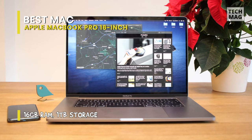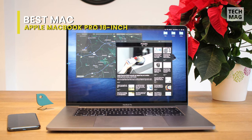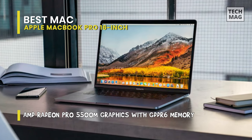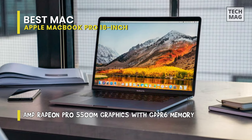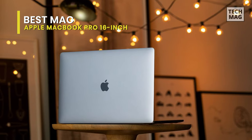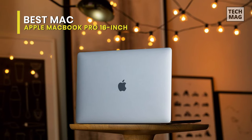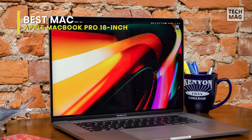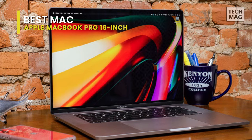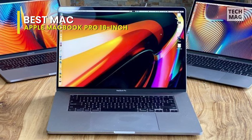Everything from the trackpad to the keyboard layout integrates well to provide a premium feel. The display offers a Retina screen with a brightness of 500 nits and a P3 wide color gamut for excellent lifelike clarity on the 16-inch screen. There are plenty of reasons to splurge on this laptop, including its striking 16-inch display with narrower bezels, an excellent audio system, and epic battery life.